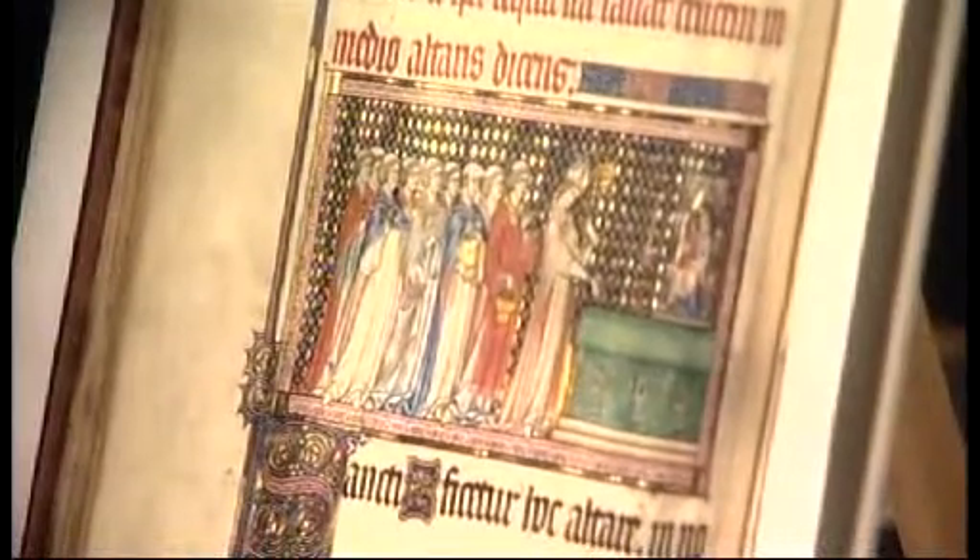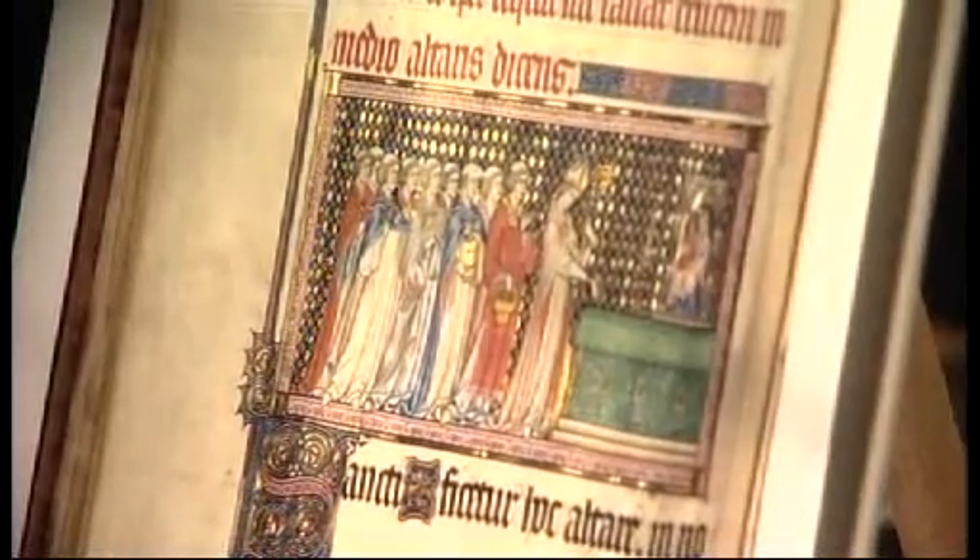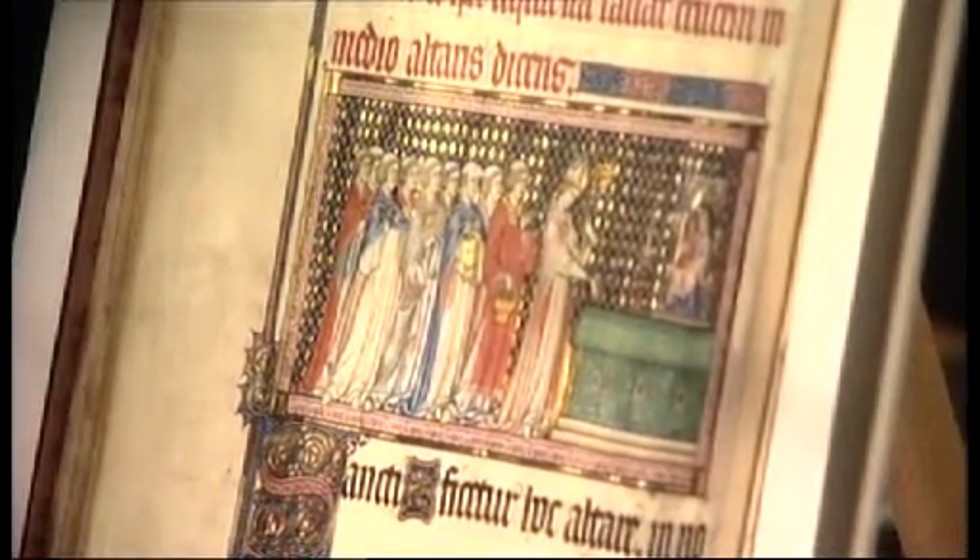If we come to the centrepiece — the star attraction of the whole production — the central picture, the miniature. Presumably it's not just drawn out freehand; presumably there's some kind of design and transfer process involved.